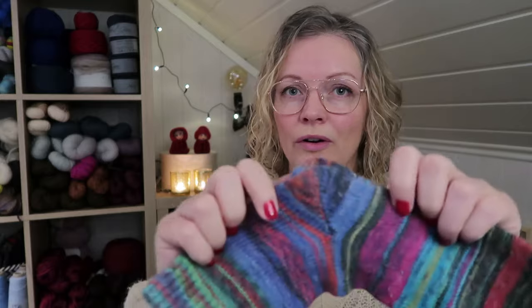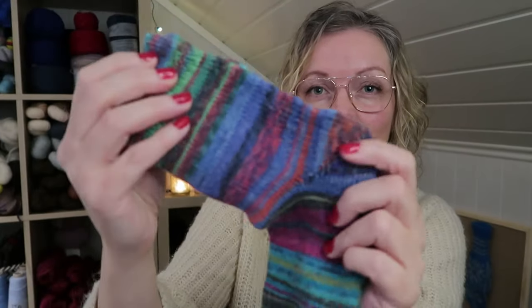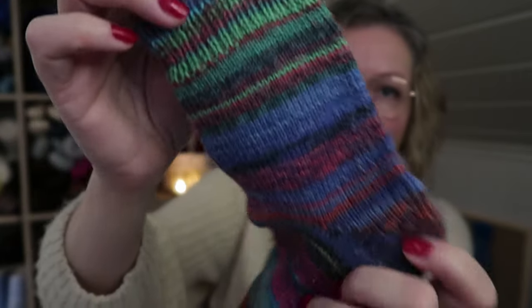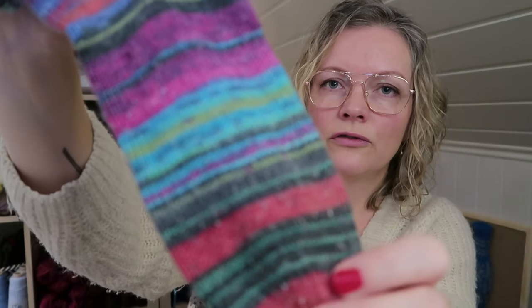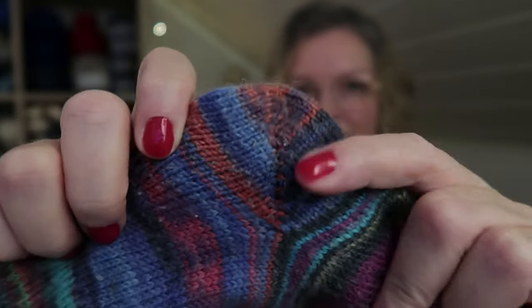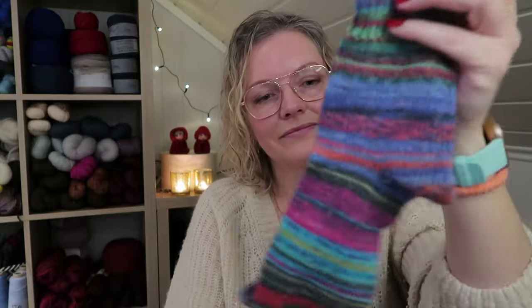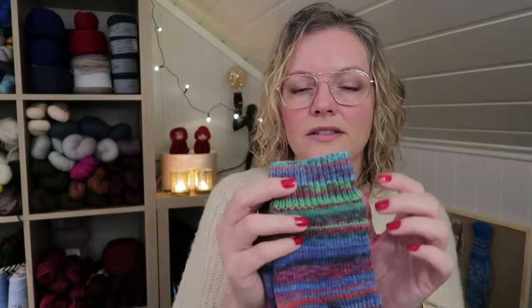I have two pairs of socks that are made out of minis from the Opal Yarn Calendar. The first one was made probably five or six years ago, so they look a little bit worn — and that is because I have worn these tons and tons. But they are still alive and work well as wool socks for me. This pair is made out of four 15 gram balls of Opal Yarn. I also did the Fish Lips Kiss Heel, and for these socks I did a 1x1 ribbing.